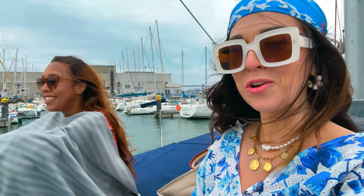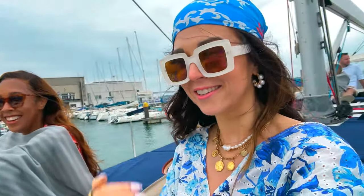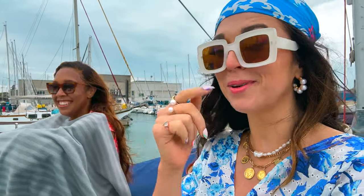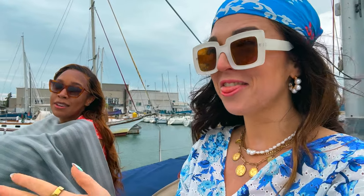For 38 euros a person, it's pretty good value considering you get a nice relaxing two-hour sail as well as a glass of wine and some Portuguese snacks. We were a little windblown — they do have blankets for you, which is nice. We definitely would have been frozen without them. We were not prepared for jackets, but bring a jacket and bring your sunglasses because it gets windy.